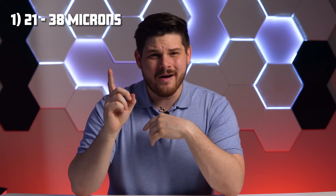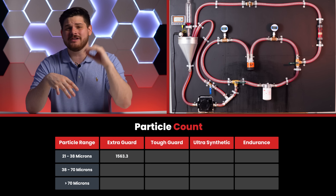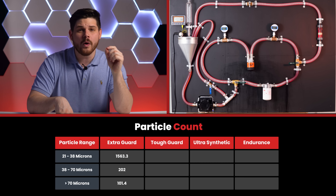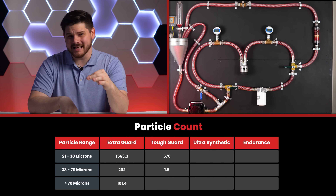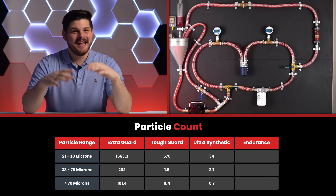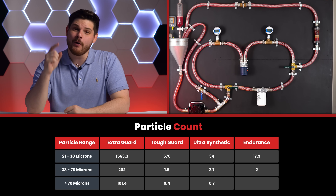Like in our previous video, particles are divided into three categories: 21–38 microns, 38–70 microns, and greater than 70 microns. The FRAM Extra Guard has 1,563.3 particles between 21 and 38 microns per milliliter, 202 between 38 and 70 microns, and 101.4 greater than 70 microns. The Tough Guard has 570, 1.6, and 0.4. The Ultra Synthetic did well with 34, 2.7, and 0.7. And the FRAM Endurance dominated with only 17.9, 2, and 0.3 particles per milliliter.